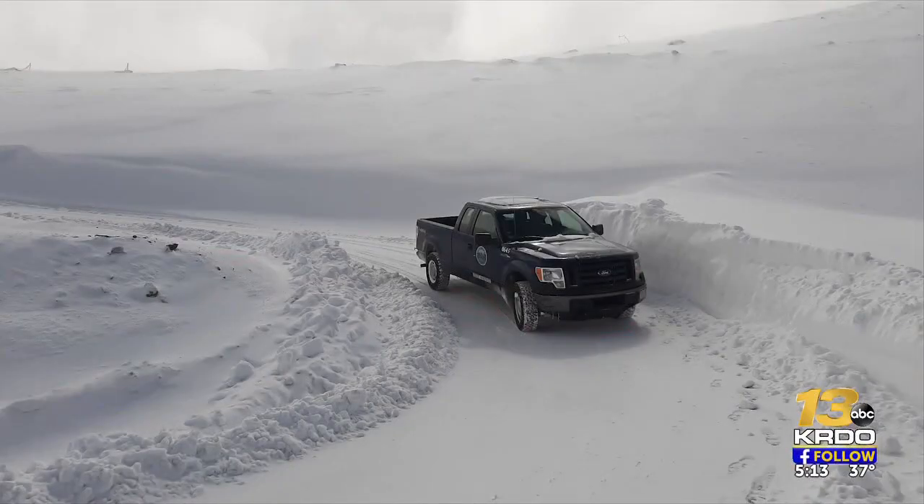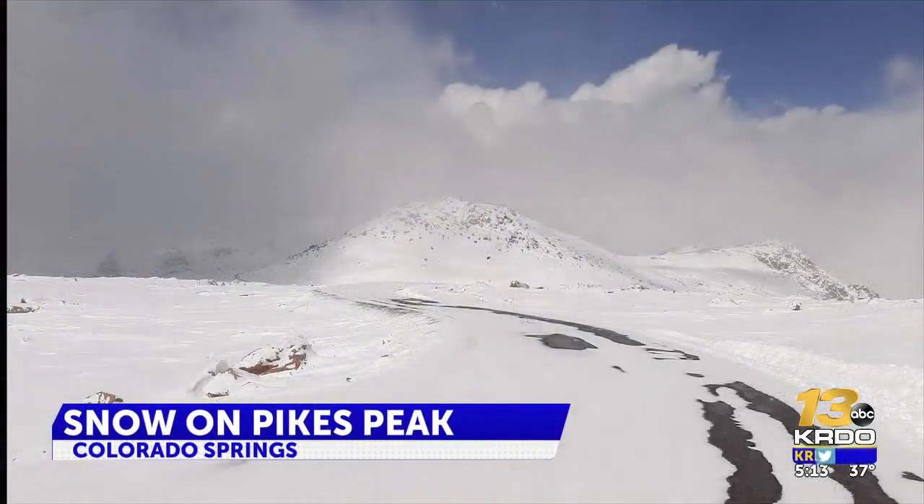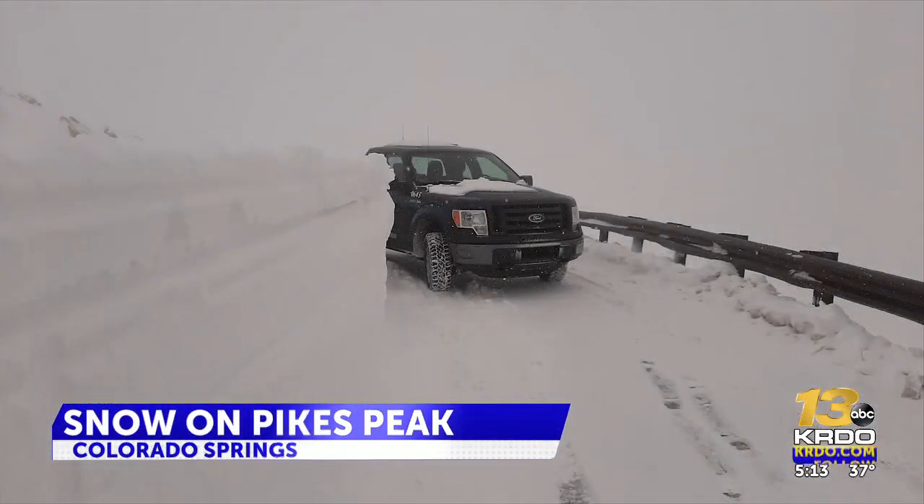The Pikes Peak Highway always closes during heavy snowfall, so most of us never see how deep it really gets up there at more than 14,000 feet. The plowing crew took these photos for us because it wasn't safe for our crew to be up there.